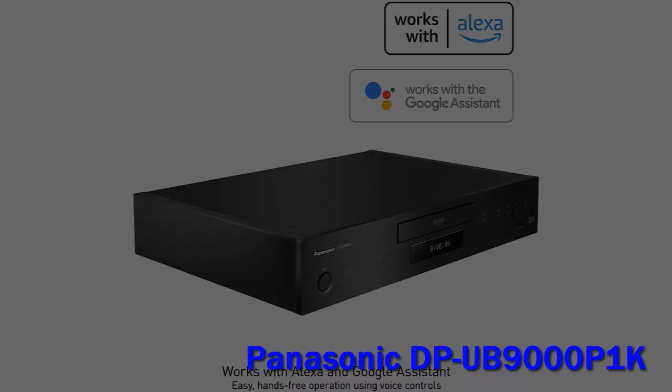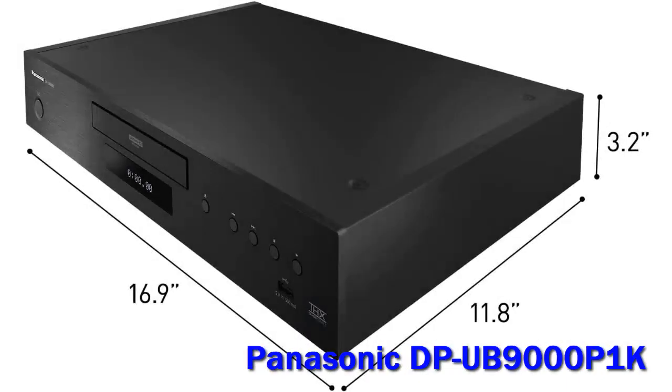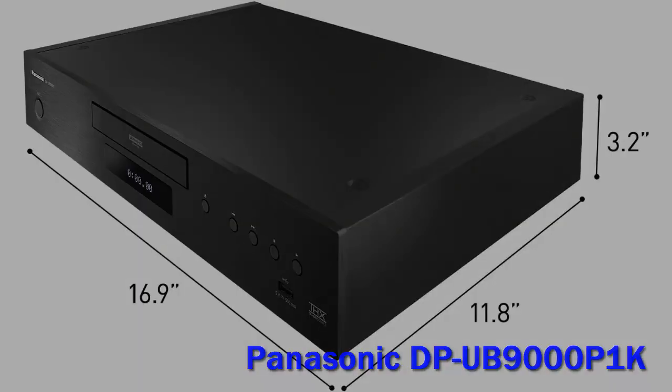Beautifully built, this Ultra HD flagship player will make the most of both 4K and HD Blu-rays, offering both Dolby Vision and HDR10+ dynamic metadata support for advanced HDR, alongside regular HDR10 and HLG. It'll also upscale DVD and makes a decent noise with CDs.